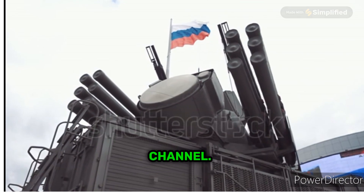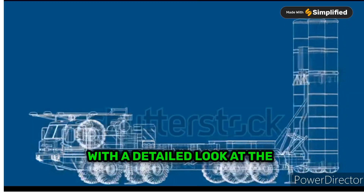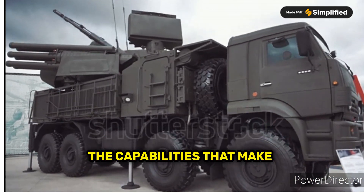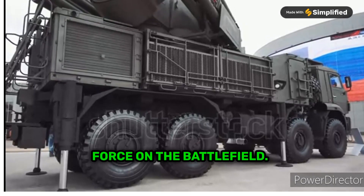Welcome to our YouTube channel. Today we delve into the heart of modern air defense with a detailed look at the Russian S-400 missile defense system. Buckle up as we explore the capabilities that make this system a formidable force on the battlefield.